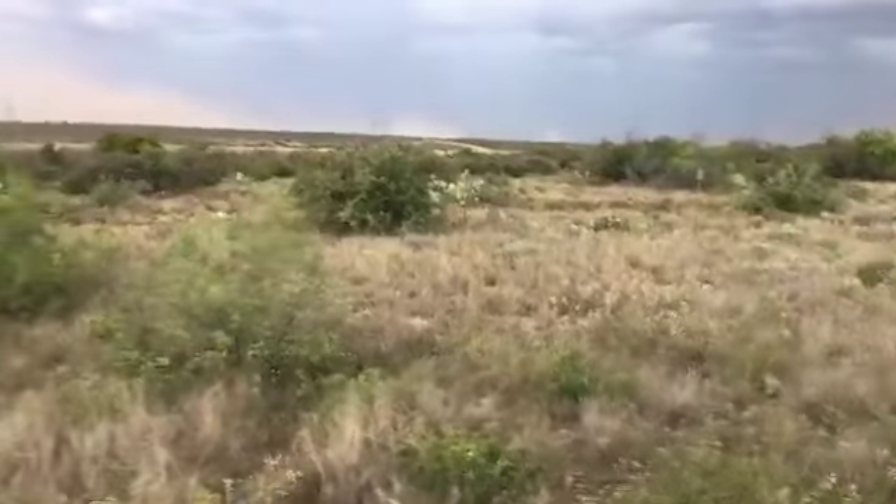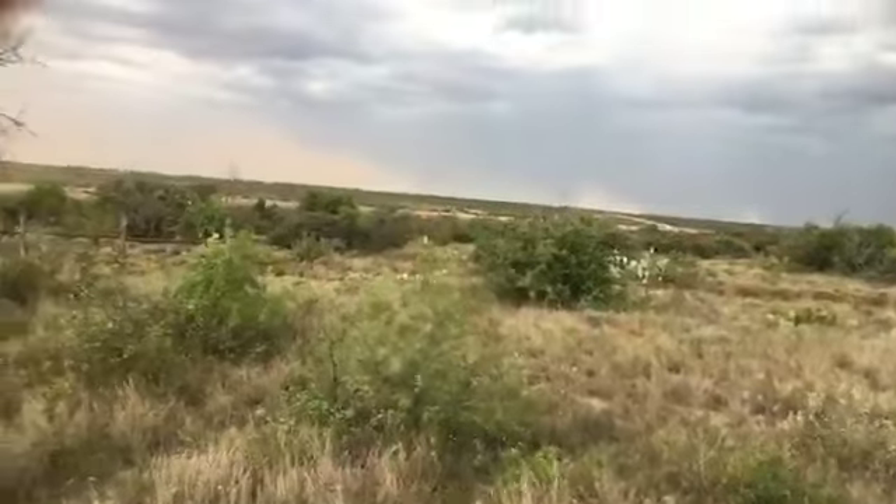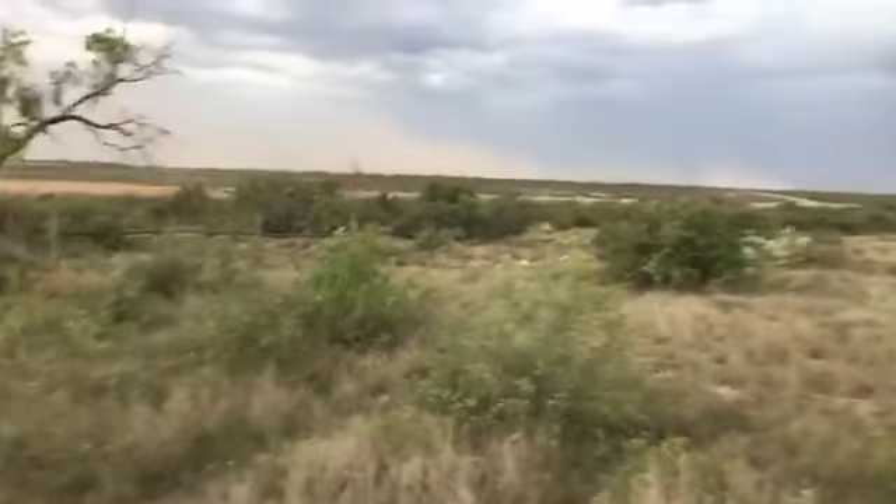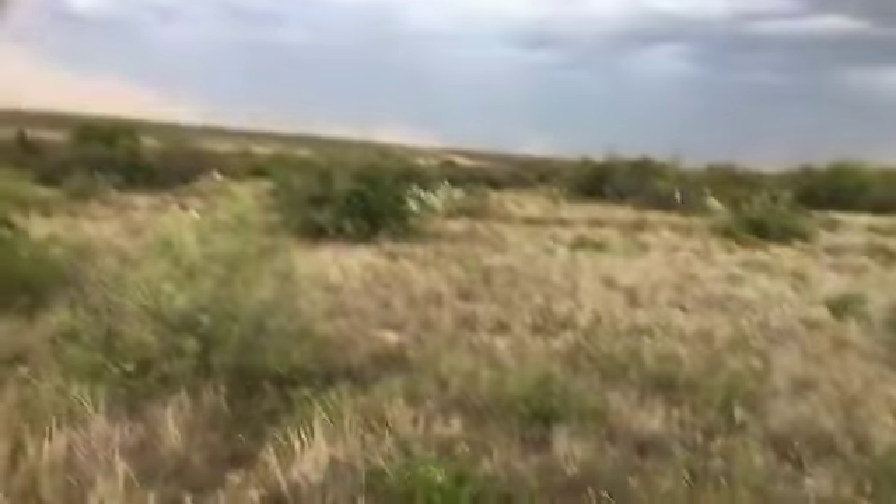There's not a whole lot of dust right here where I'm at, but I'm not sure if this is coming directly my way or if it's going to skirt to the east or west a little bit.